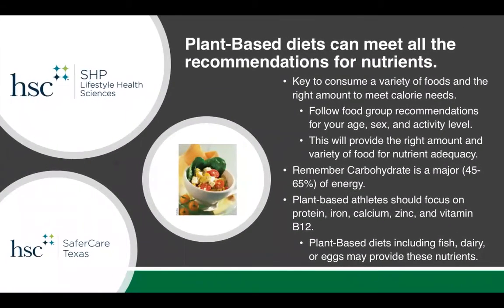People often don't think that plant-based diets can meet all of your recommendations for nutrients, but interestingly, you can. The key is to consume a variety of foods and the right amounts to meet your calorie needs. Follow the food group recommendations found in the recommended dietary allowances for Americans, or go to choosemyplate.gov and find your age, gender, and activity level to find out what those recommendations are for you. This will provide the right amount and variety of food for nutrient adequacy. Remember that carbohydrate is a major source of energy and important for running races or walking on the trails, so about 45 to 65 percent of your diet should come from carbohydrates.